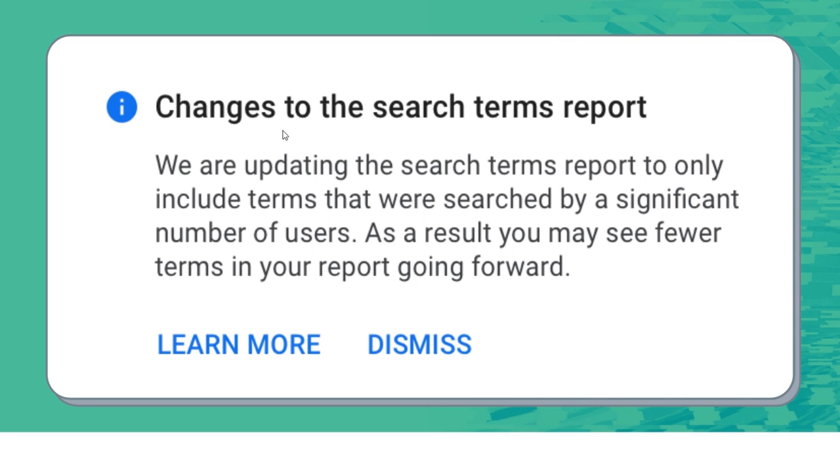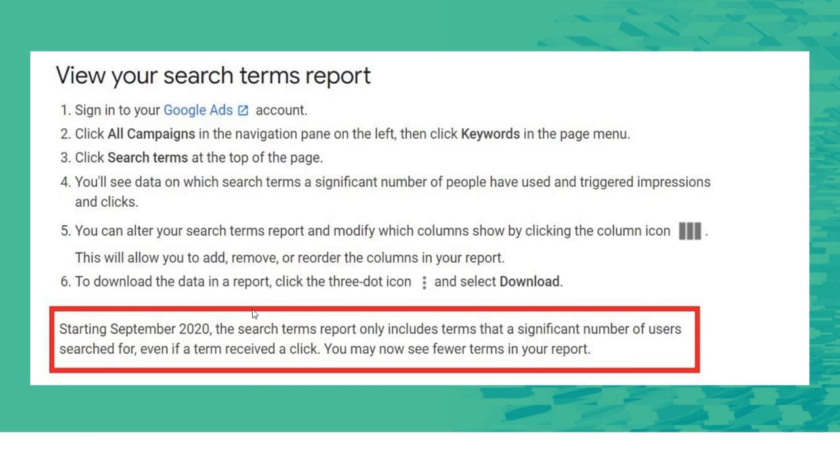I saw this notification in my account when I signed in this morning — changes to the search terms report. They said: we are updating the search terms report to only include terms that were searched by a significant number of users. As a result, you may see fewer terms in your report going forward. I clicked on learn more, but it's just a couple of sentences on their help page, saying starting September 2020, the search terms report only includes terms that a significant number of users search for.